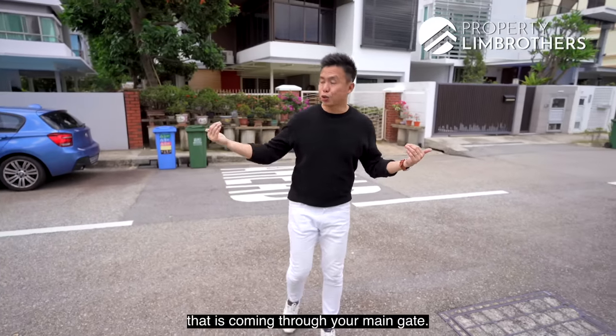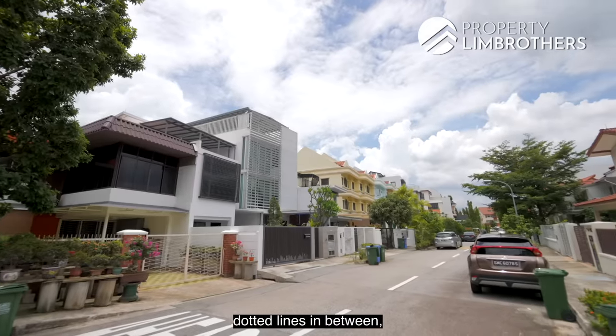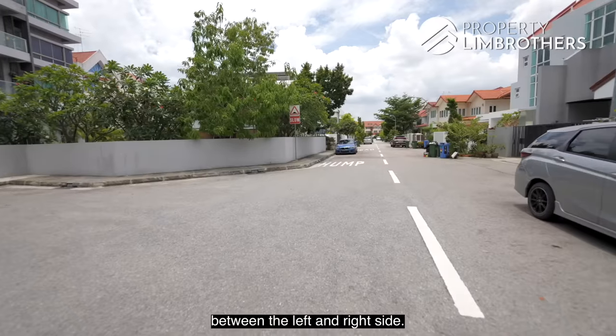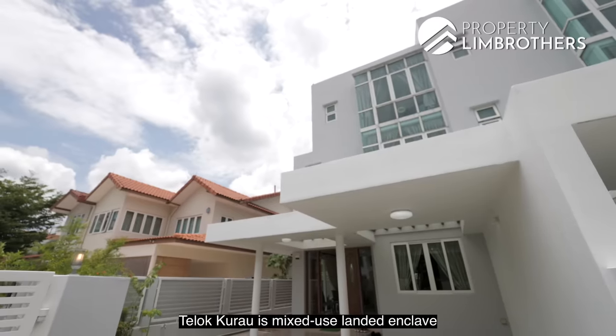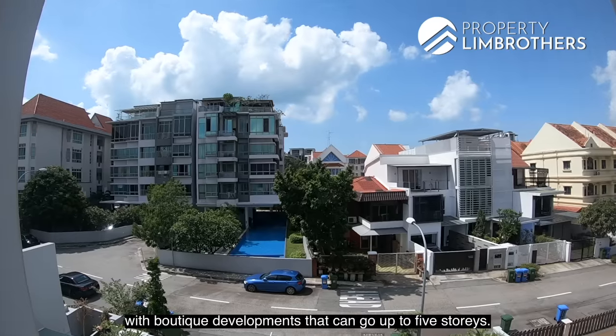There's not a lot of cars coming through your main gate. In terms of the road line, there are dotted lines in between and no yellow lines at the sides, meaning you are allowed to park on both sides. Terlok Kurao is mixed use — landed and clustered with boutique developments that can go up to five storeys.